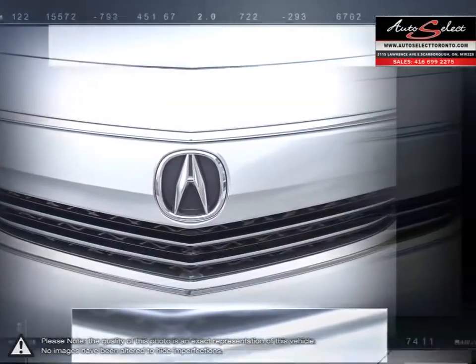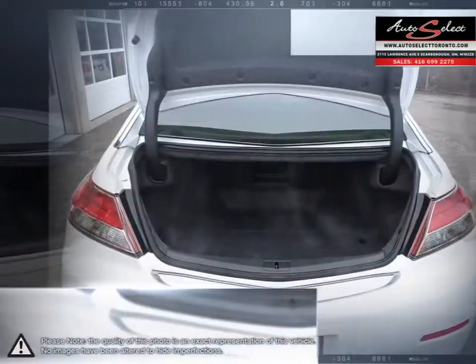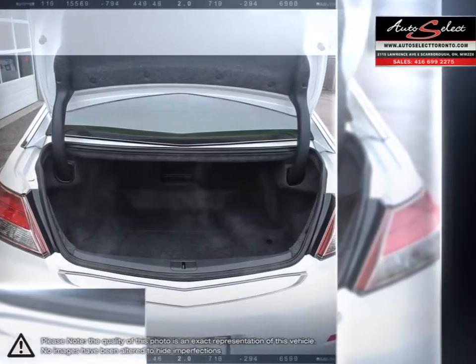The value of the Acura TL is unparalleled for a vehicle that delivers aggressive performance, accurate sleek and elegant styling, and a truly luxurious interior loaded with comfort.